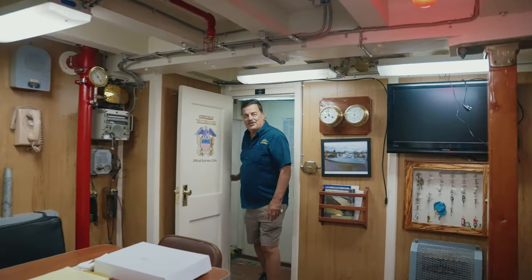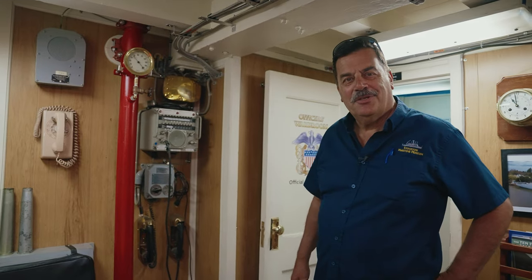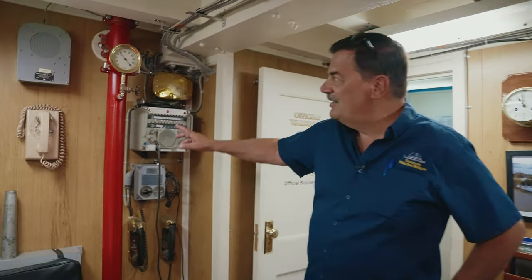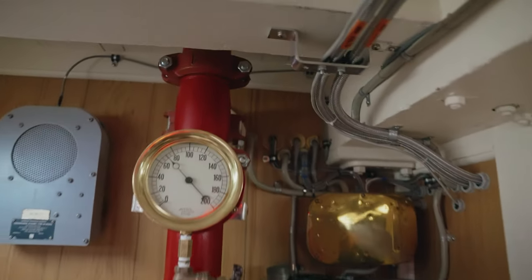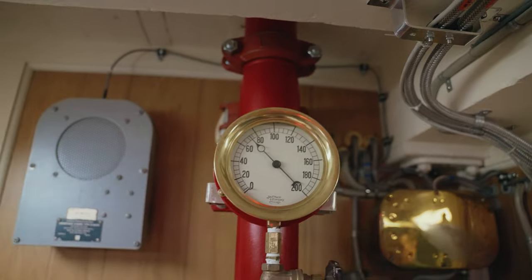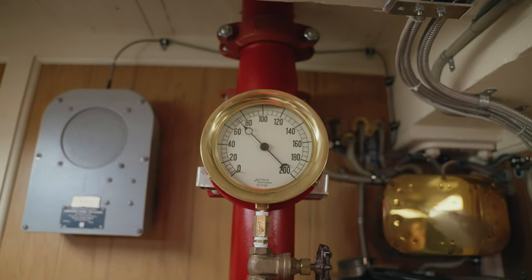We're making our way down to after steering to show our next big completed project, but I want to stop off here in the ward room. You've heard us talking about our fire sprinkler system that took us two years to install. It's been charged, activated, and is up and running. You can see here on our antique gauge we're holding 70 pounds of pressure. That was a major milestone in our progress and we're pretty proud of it.